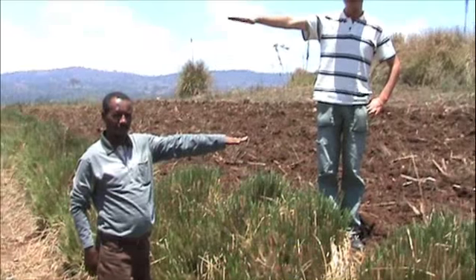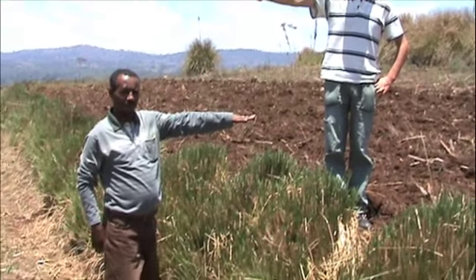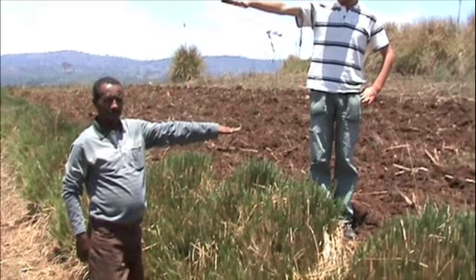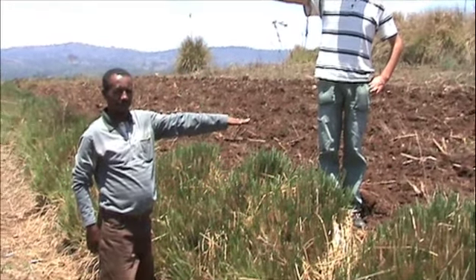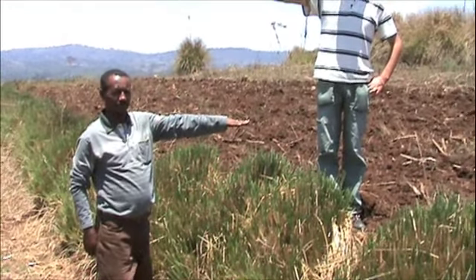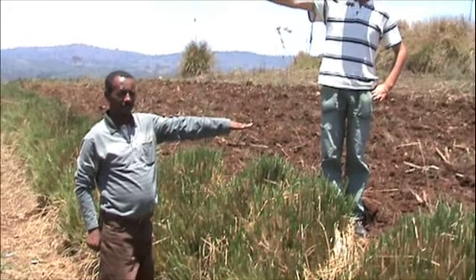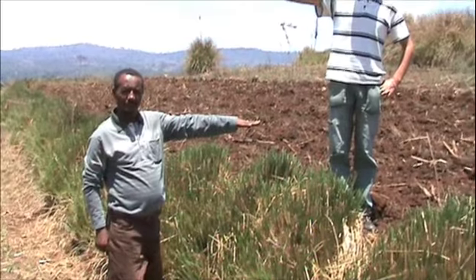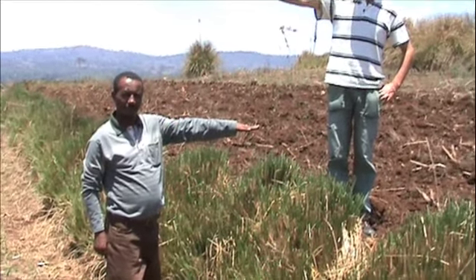Soil is built up behind a bed of a hedgerow. In this case, it's just under a meter, which is really quite remarkable for a biological system. There's no engineering taking place here. It's just nature's way of using this extraordinary plant when it's grown as a hedgerow to build up and hold soil sediment.